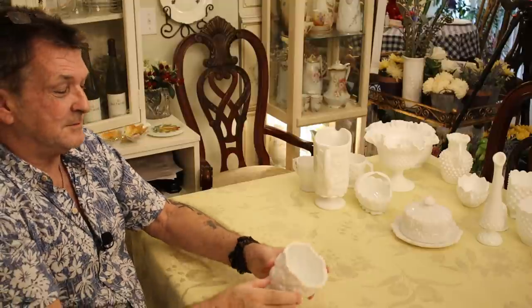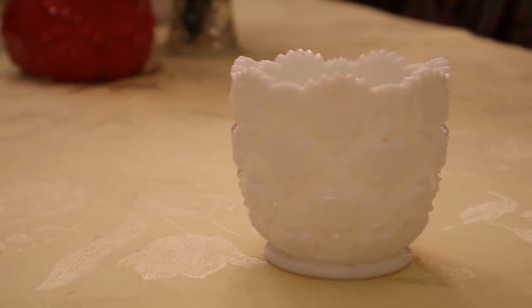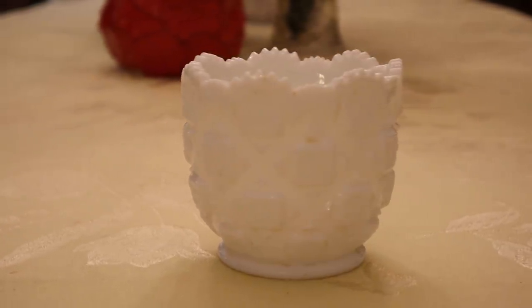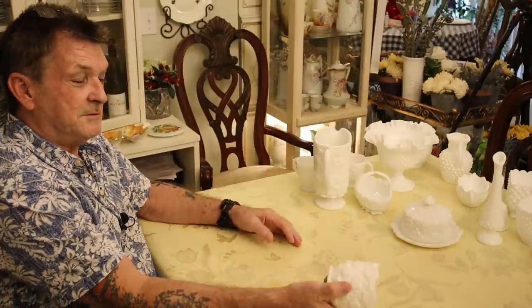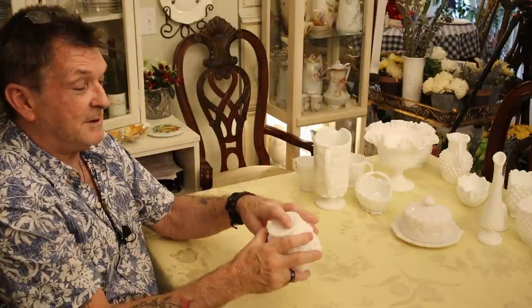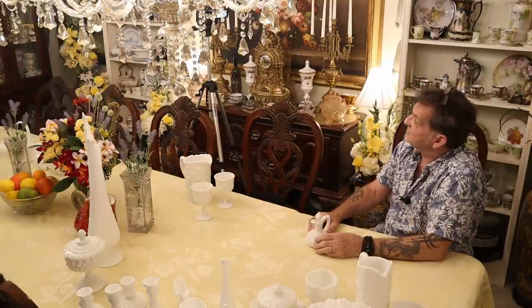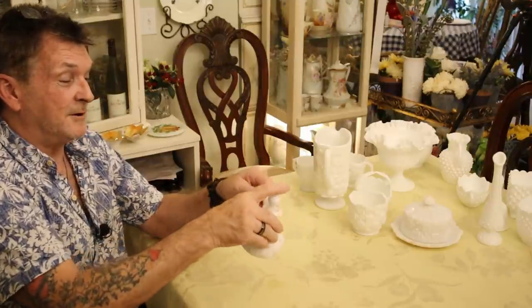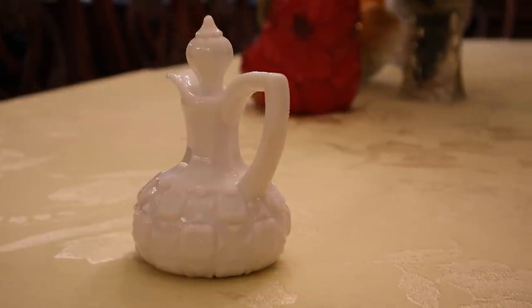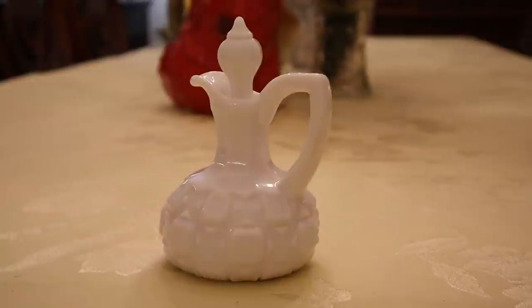Still in the Old Quilt pattern — here's a sugar bowl with a corrugated lip, no lid. I don't have the creamer for this yet but I'm on the lookout for it. Very heavy; even the bottom has a pattern. And here's a vinegar cruet, completely intact, nothing wrong. You can see on the bottom where they broke it off the worker's stick. Old Quilt by Westmoreland.